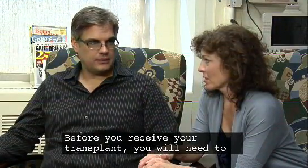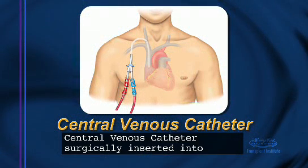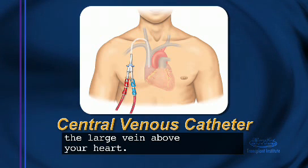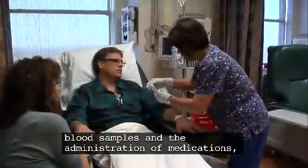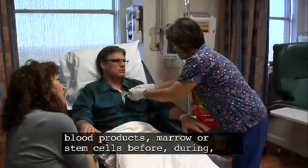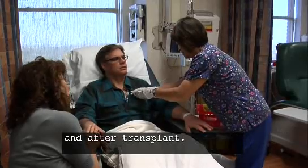Before you receive your transplant, you will need to have a small flexible plastic tube called a central venous catheter surgically inserted into the large vein above your heart. This catheter will allow painless collection of blood samples and the administration of medications, blood products, marrow or stem cells before, during, and after transplant.